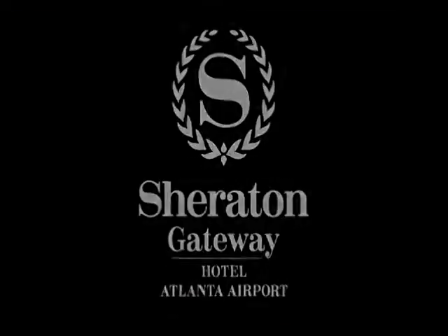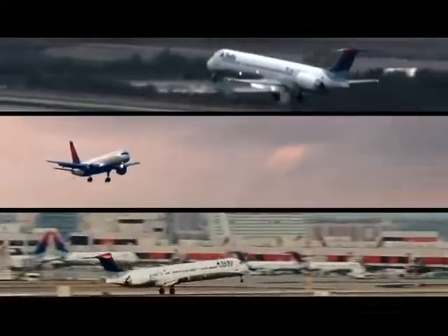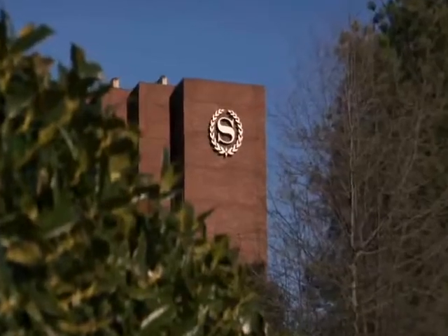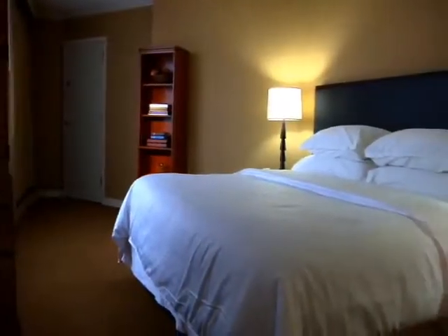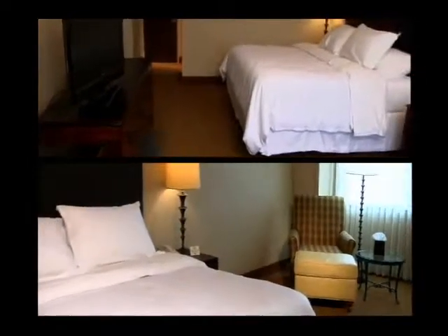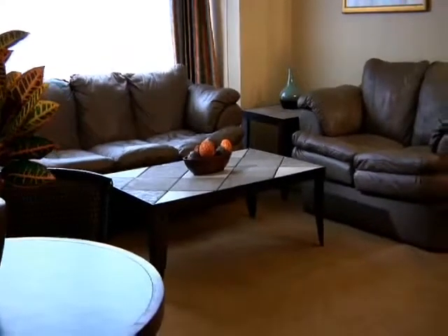Enjoy the comfort and convenience of the Sheraton Gateway Hotel Atlanta Airport. The Sheraton is the closest full service hotel to the airport and offers complimentary shuttle service to and from ground transportation 24 hours a day. We recently completed a multi-million dollar renovation of our spacious guest rooms, which now include flat screen TVs and all new decor, without giving up the comfort guests are accustomed to receiving from Sheraton.